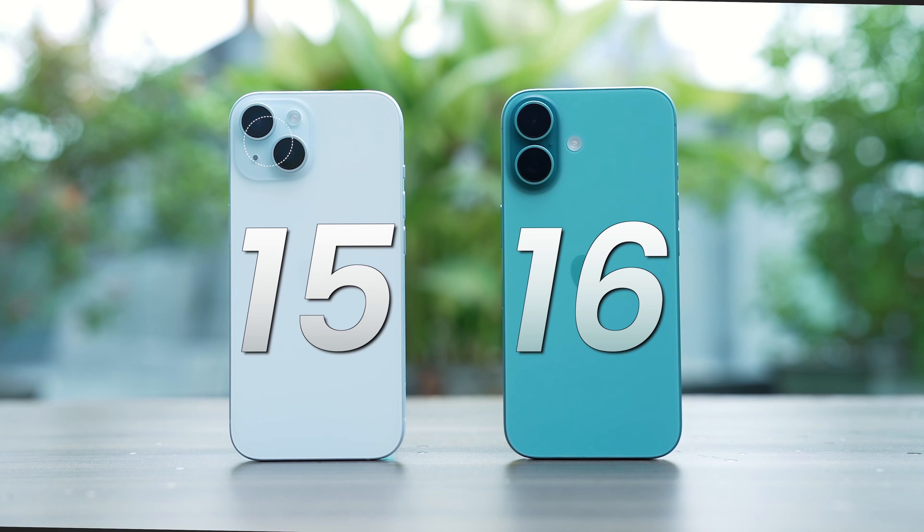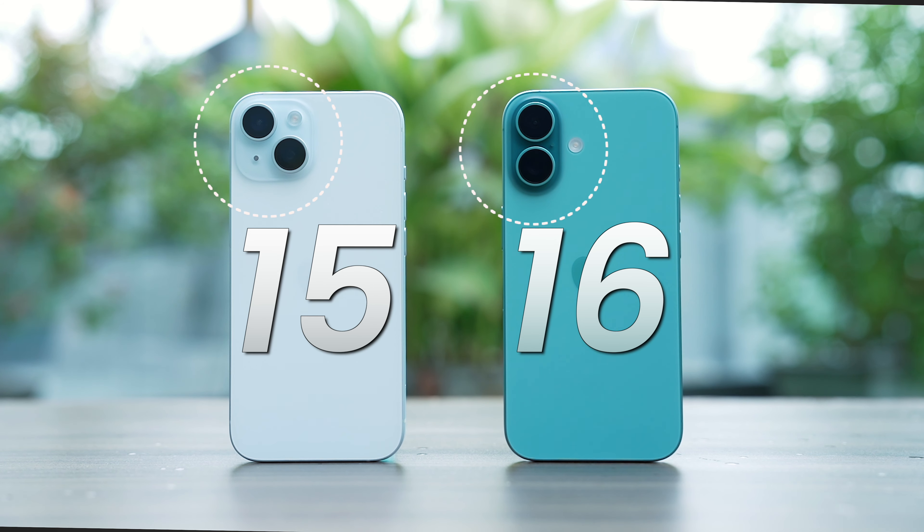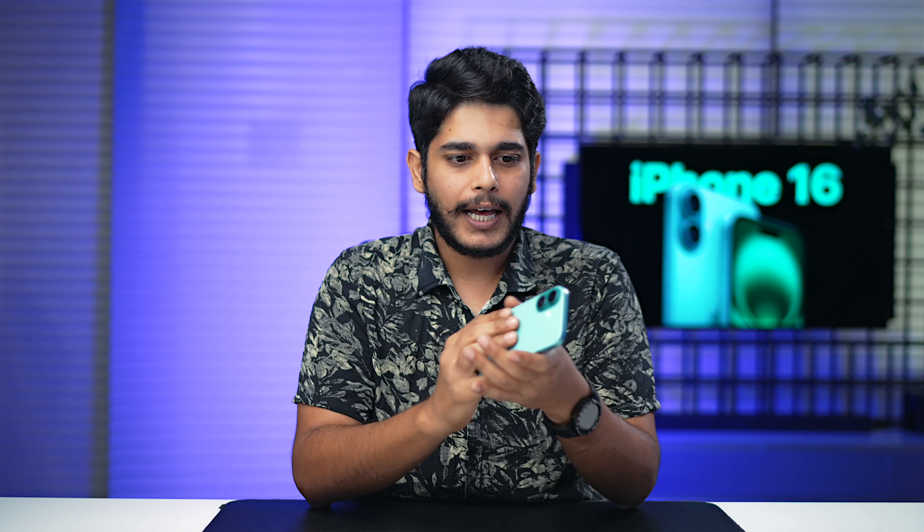Coming back to the design, it looks a bit refreshed because the camera array has been switched from diagonal to linear positioning. Overall I think this is much more suitable for one-handed usage, because my index finger rests under the camera, making it a quite comfortable position to hold the iPhone for prolonged periods.